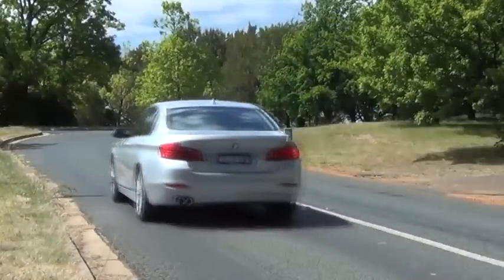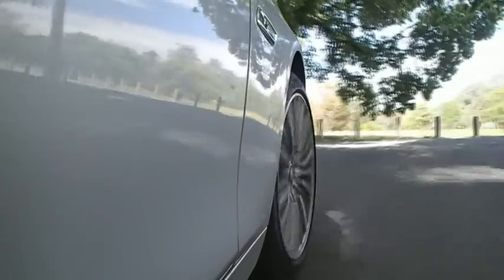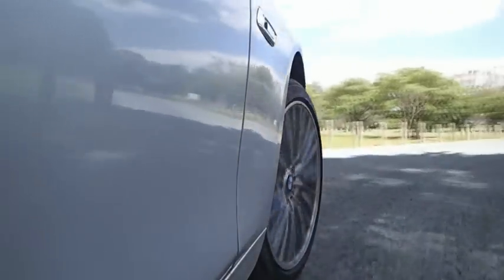The 8-speed ZF automatic transmission remains standard across all models, and all engines continue to impress in terms of refinement, efficiency and power delivery. It's a comfortable drive that still rewards on a twisty road.